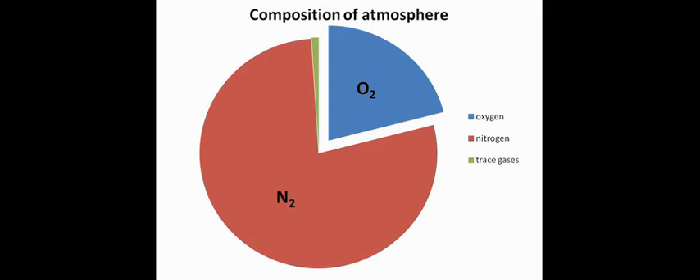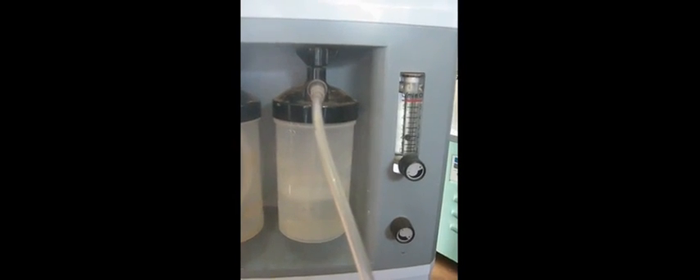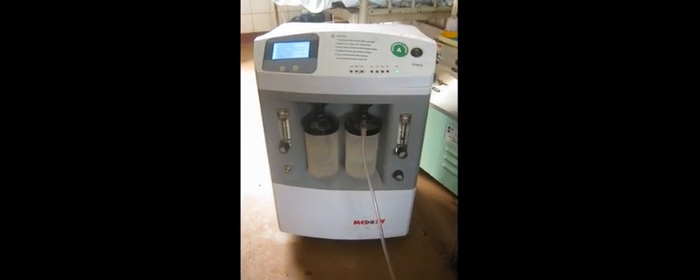Oxygen can be delivered in resource-poor settings from pressurized oxygen cylinders, but this requires a system of oxygen manufacturing, transportation of heavy cylinders, and frequent refilling. But oxygen is freely available from the air all around us, which contains 21% oxygen. Oxygen concentrators are available that take room air, extract the oxygen, and deliver oxygen-enriched air for the patient to breathe.